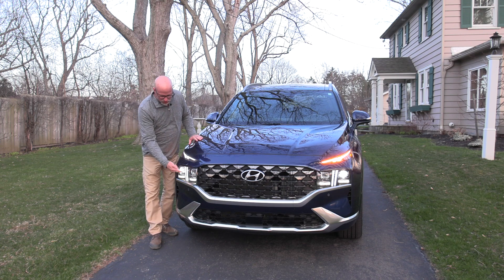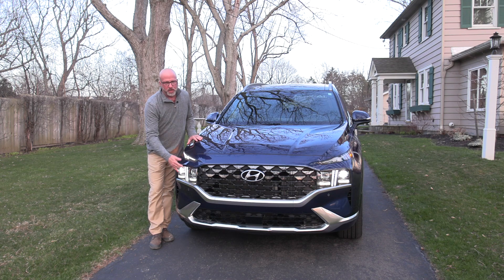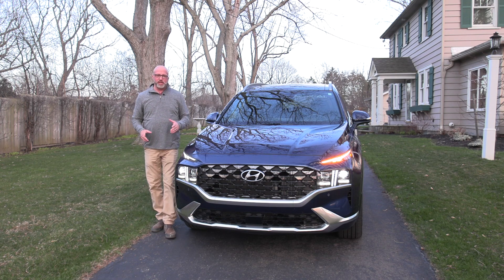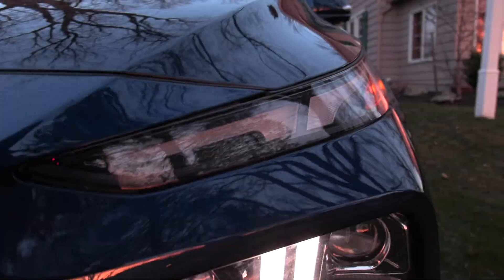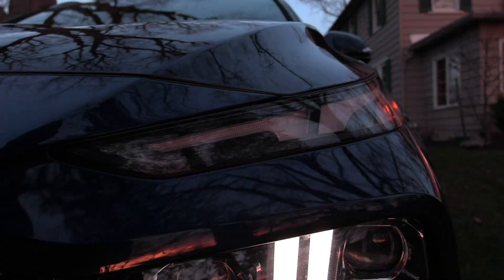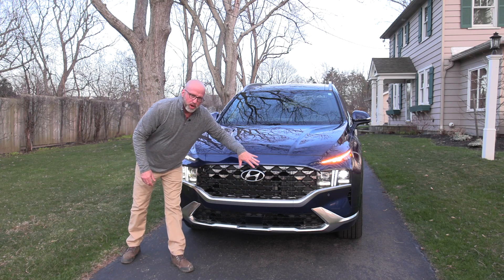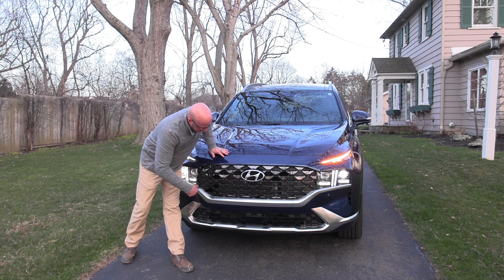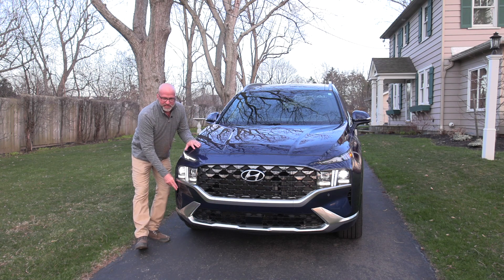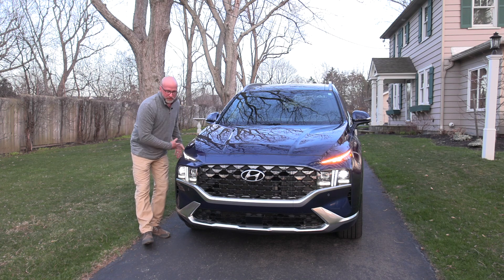The headlight assembly uses a two-beam approach — single beam in normal operation and dual beams for brights. For turn signal operation, I like that they make it a dual approach, basically turning into an amber look when you activate the turn signals, and that naturally carries down to the side mirrors as well. As for the actual grille, it's a huge broad offering for gobbling up air, and it's actually operational — not just an applied look — actually sweeping air down the vehicle.